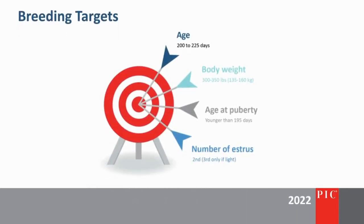Moving from the GDU into breeding, we recommend hitting four targets at first breeding in gilts. The first is ensuring gilts reach puberty by 195 days of age, skipping the first heat, and then allowing females to be bred on their second cycle, when they are approximately 200 to 225 days of age and 300 to 350 pounds. Age, body weight, and cycle at first breeding are each important to the gilt's future performance within the herd.